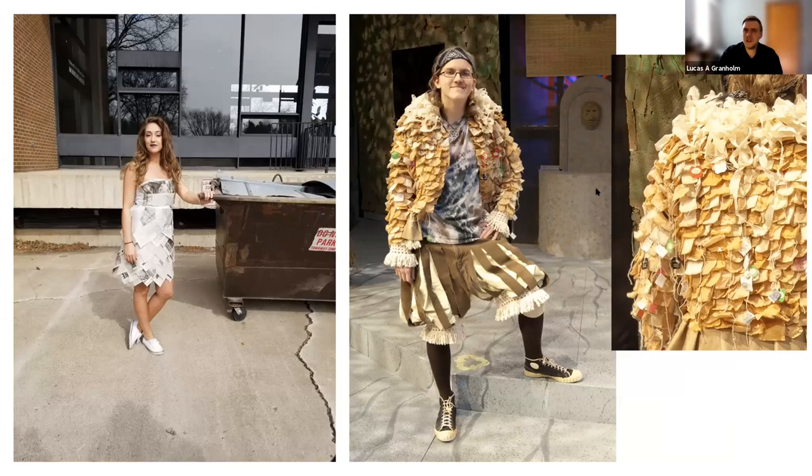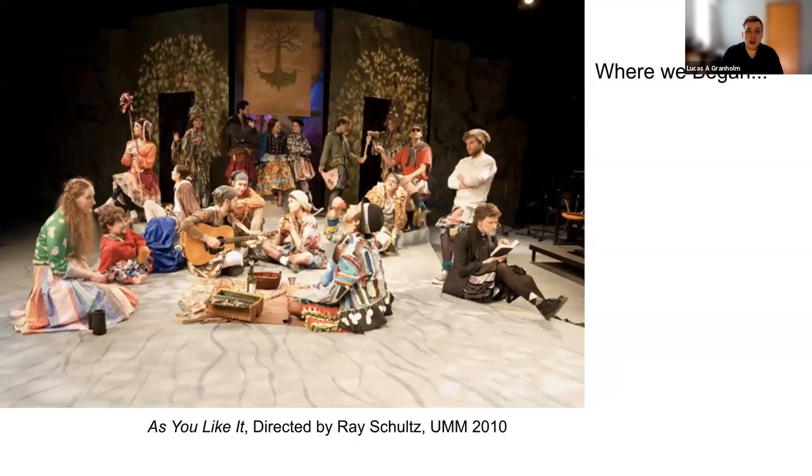We started incorporating this into sets and costume designs in our shows. This is a production still from As You Like It, one of our first green productions, where this coat was made out of used tea bags that a student sewed together and layered in a really pleasing, effective manner. In 2010, UMM produced As You Like It, directed by professor Ray Schultz and costumes designed by Jess Larson, where we incorporated sustainable reclaimed products into all the sets and costumes. Since this production, we have been slowly incorporating this into a lot of our productions.